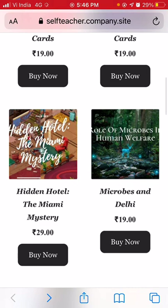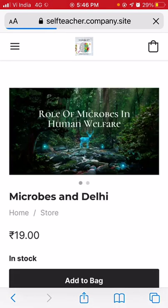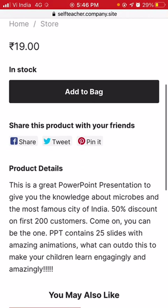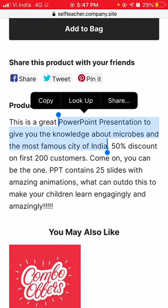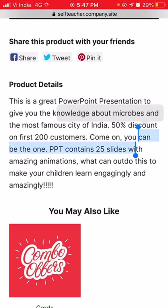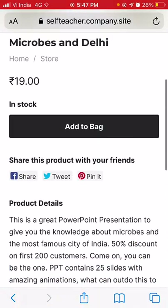The next product is 'Role of Microbes in Human Welfare,' priced at 19 rupees. This appears to be a PowerPoint presentation — a great one with 25 slides and amazing animations. It's set in Delhi, the most famous city in India. There's a 50% discount for the first 200 customers. The description says you can use this to make your children learn in an engaging and amazing way.